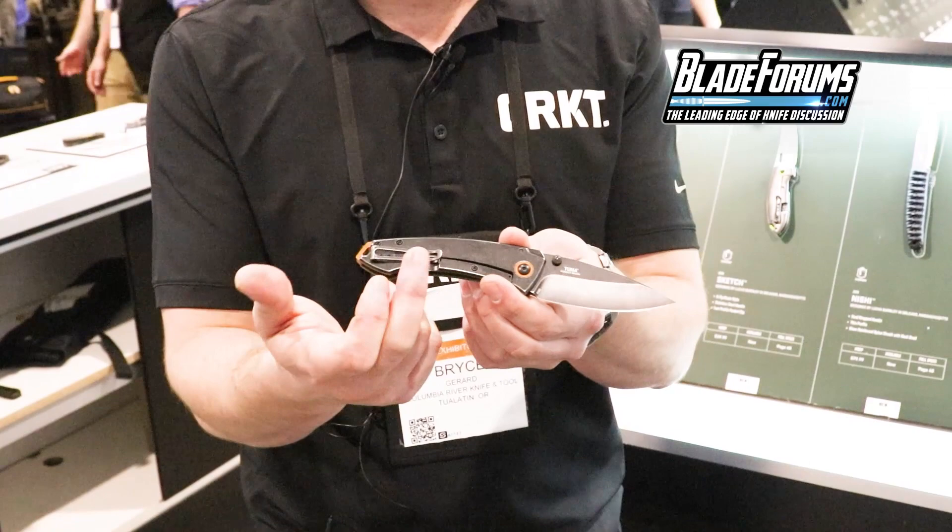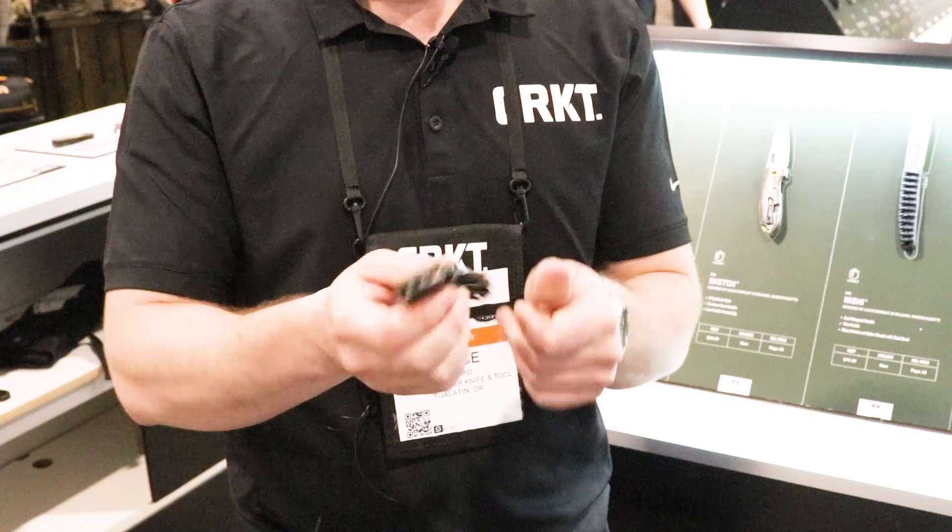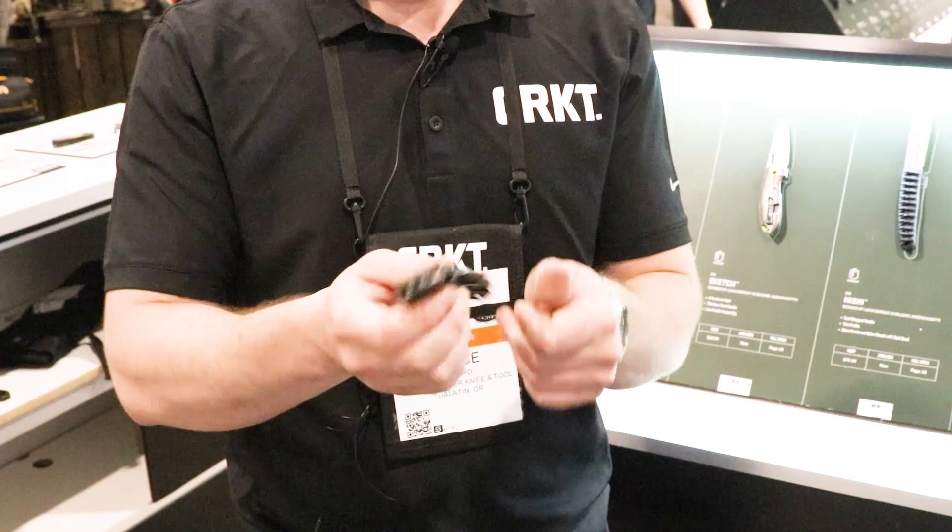On the back there's a deep carry pocket clip with metal-on-metal contact, so it goes in and out of the pocket really easily. A simple frame lock makes for easy closure. This really exemplifies a lot of what Burnley does.